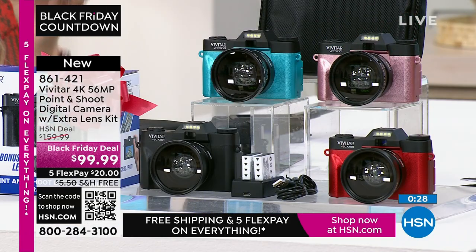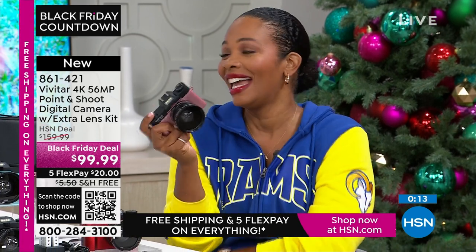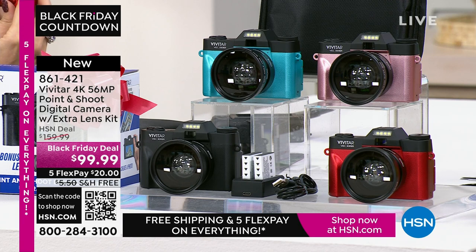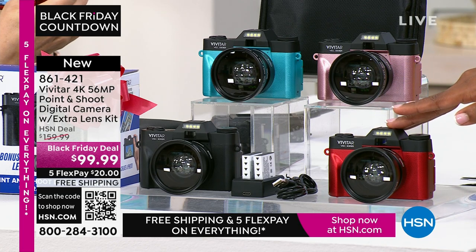It's lightweight — one and a half pounds — not one of those heavy cameras that weigh you down and you won't want to take anywhere. Just throw it in your bag, and anytime the occasion arises and you want a great shot, you pull out your Vivitar. You're not going to get a text message on this because it's not a phone. Sometimes we want to multitask, but sometimes you just want to specialize — and a camera like this specializes in taking amazing imagery, whether still or video. Item number 861-421. Thanks to all the brand new first-time shoppers here at HSN picking up your Vivitar.